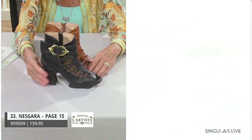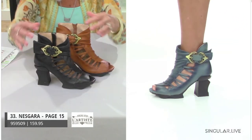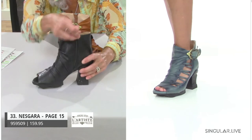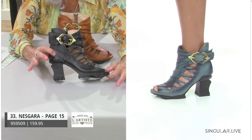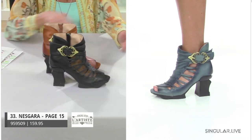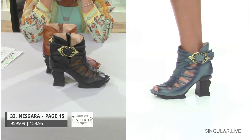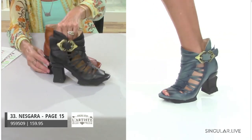Nisgara is a combination of a boot and a shoe — she's got all this openness around her, and she has an inside zip for easy in and out. The outside has a wonderful ladder effect — all open with really pretty antiqued brass buckle embellishments. You can see the whole exterior with the platform front and that great architectural heel.